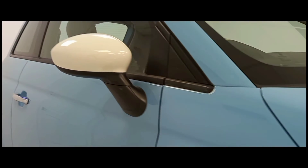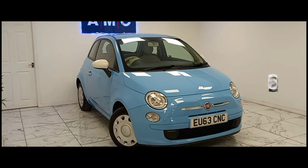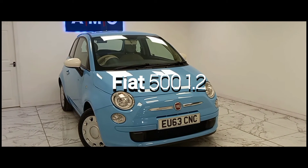Here at AMC we are very pleased to present to you this brilliant Fiat 500 1.2 in a beautiful baby blue finish.